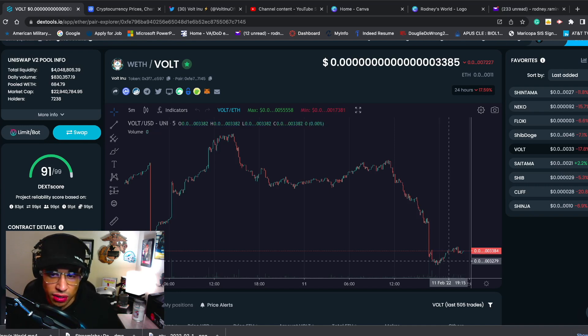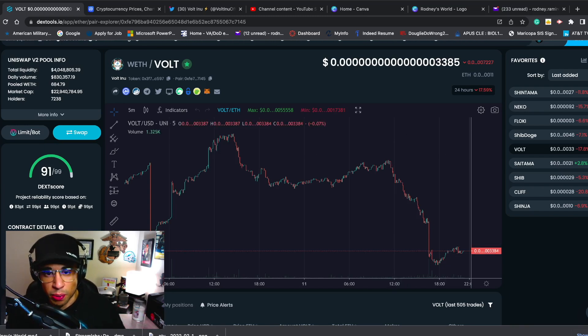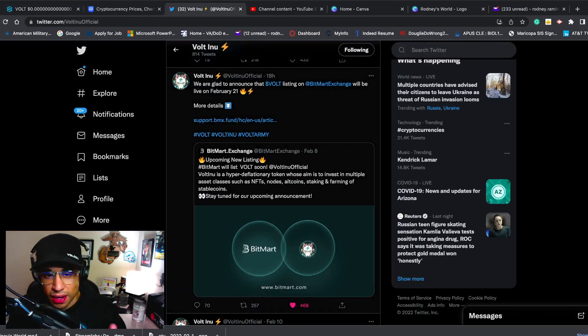I see some nice tight consolidation going on right now. I do see it picking back up in traction once they're listed on BitMart, which is a big exchange that they're going to be listed on — I'm just excited to really see them on BitMart. Everything has been looking strong for Volt. I see it picking back up here probably within the next week or so. Heading over to Volt Inu's official Twitter page, we see the big announcement: going to be listed on BitMart. I actually like BitMart — I'm familiar with it. I think BitMart is a really good exchange and it has a lot of traffic going through it.